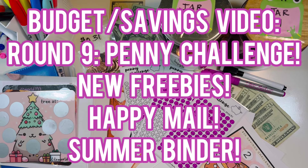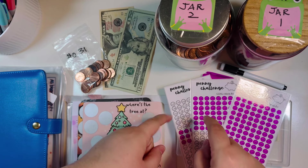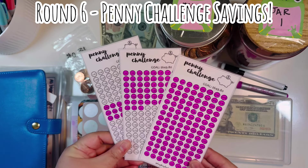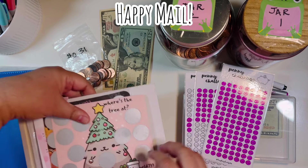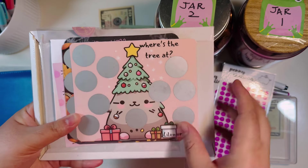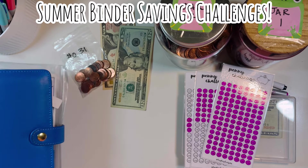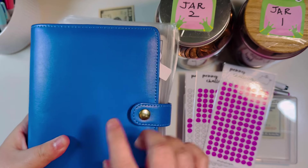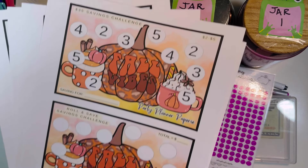Hi everyone, Leti here! Today we have another budget savings video. I'm going to do round nine of the penny challenge, I've got some new freebies, some recent happy mail, and we're doing another round in the summer binder. Today we're going to be working on the penny challenge — this round is from Hey K Budgets. I also have some happy mail from Lil's World 733 on Etsy, which I'll open at the very end before jumping into my summer binder.